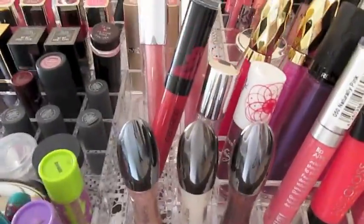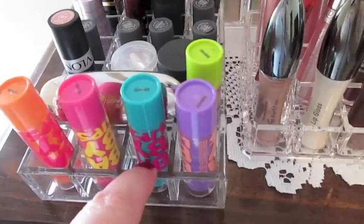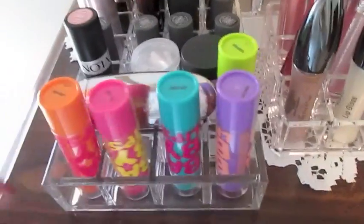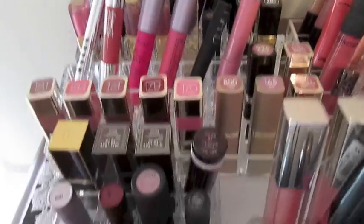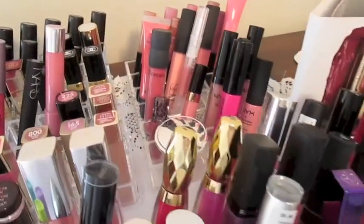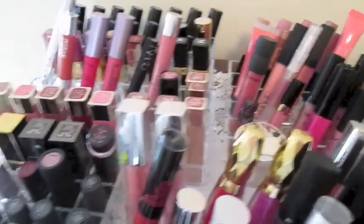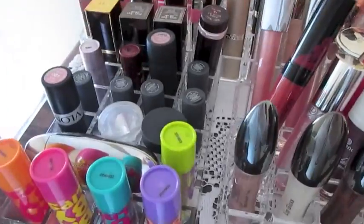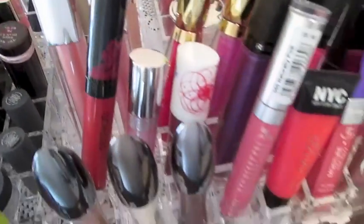Next to that table is a bureau, and on top of it are all these lipstick holders I got at the Container Store. I just keep my favorite lip products in here — all different brands. It would take forever to go through all of them, but there's everything from my Guerlain Rouge G lipstick, a Tom Ford, a couple of Burberrys, and some L'Oreal lipsticks, and on and on.